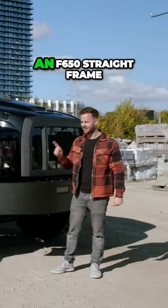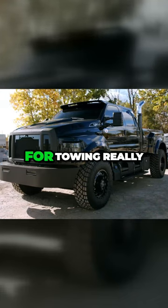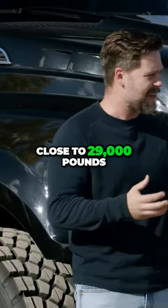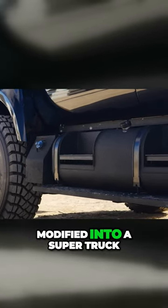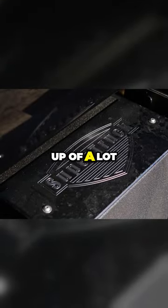Let's start there. This was an F650 straight frame, and it's designed for towing really, really heavy loads — up to, I believe, close to 29,000 pounds. That has been changed, molded, modified into a super truck, which is what you see here. It's actually made up of a lot of different parts.